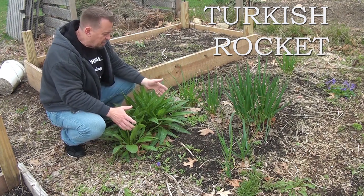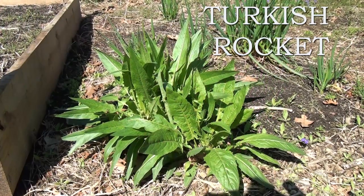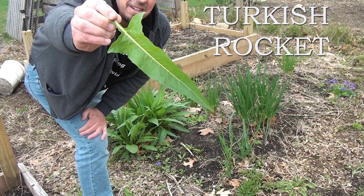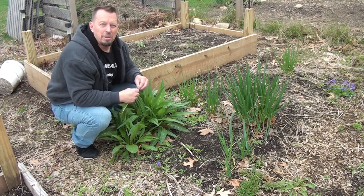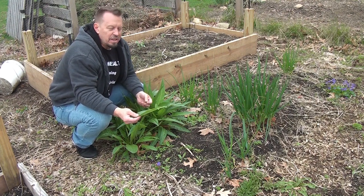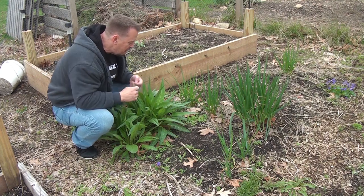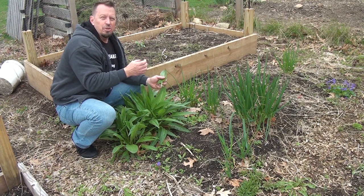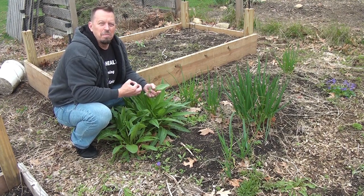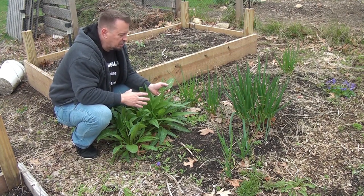This cool plant here is called Turkish Rocket and it's actually a type of wild broccoli. It has these saber-tooth-like leaves that are edible — a little bit hairy, but when you cook them that goes away. At this early stage they taste really good and a little bit peppery, but you can also taste that broccoli flavor. In the next few weeks this is going to put up shoots that look entirely like broccoli florets that you can pick and eat fresh.